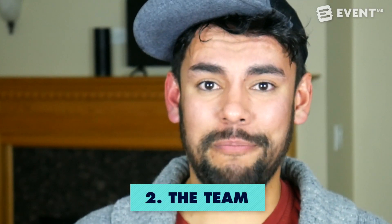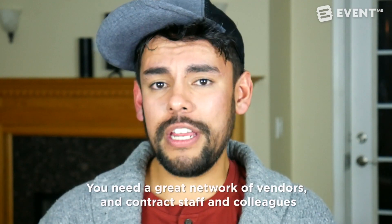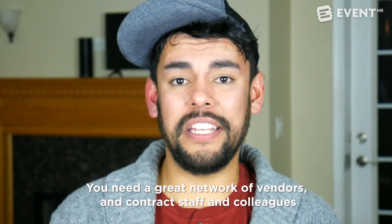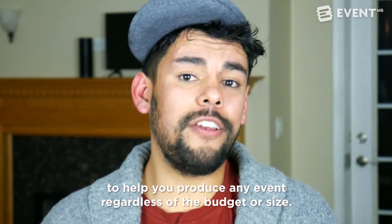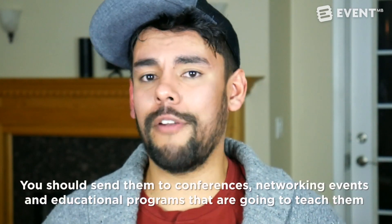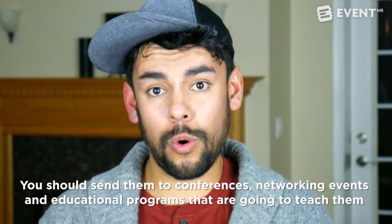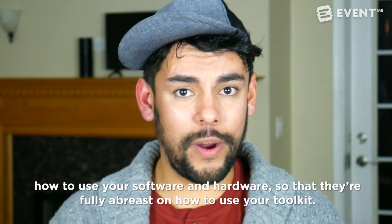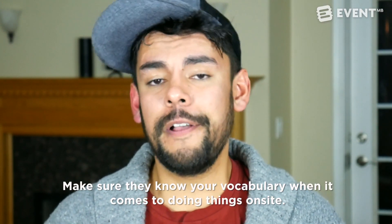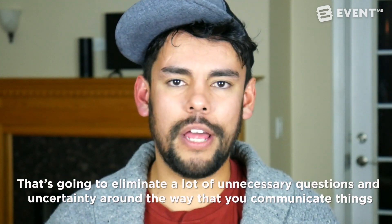Next, let's take a look at your team. There is no tool out there that's going to replace the value of a great team. You need independent contractors, vendors, staff, and colleagues to support you on the event no matter the size or budget. Invest in those people — send them to conferences, training sessions, and networking events. Get them to learn the products you're using, in software or hardware, so they can speak your language on-site at events and help eliminate unnecessary confusion.